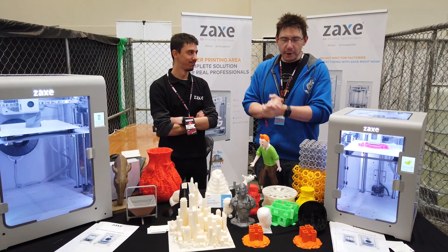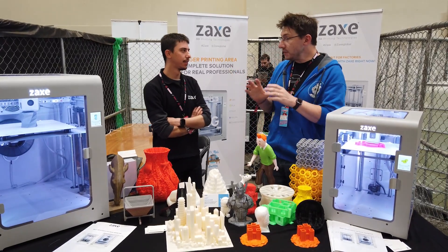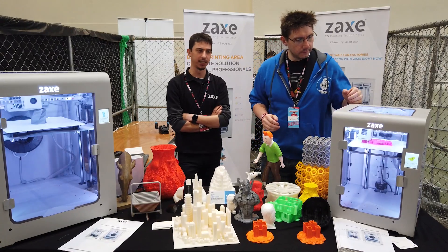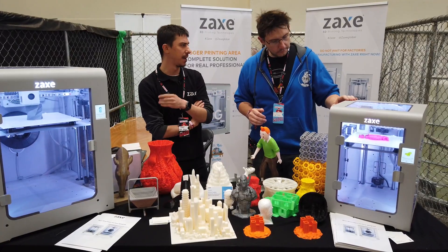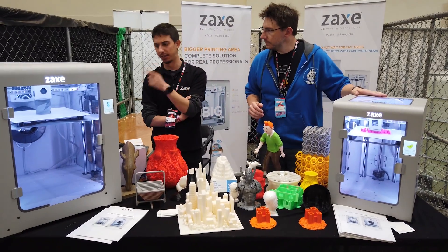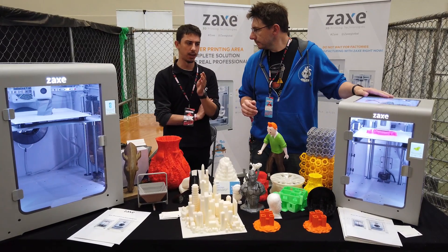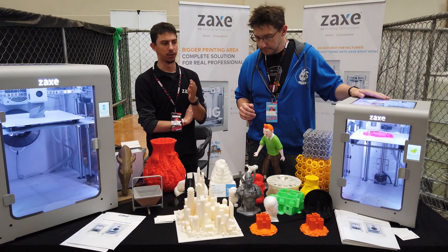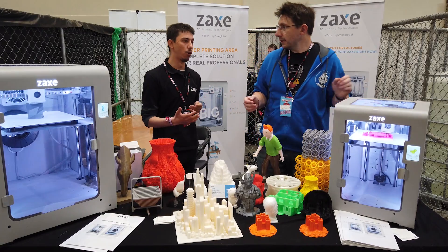We're here at the Zaxe booth at Maker Faire. I saw you at CES about two years ago and you've done a lot since then. We have a new model — we call it the Z-series. This one is Z1 and this one is Z1 Plus. The specs are the same, but the difference is just size — 20 by 20 by 20 centimeters and 30 by 30 by 30 centimeters maximum build volume. All printers include a temperature-controlled build area, so we can get perfect results with all materials, even industrial materials like ABS, ASA, or nylon.